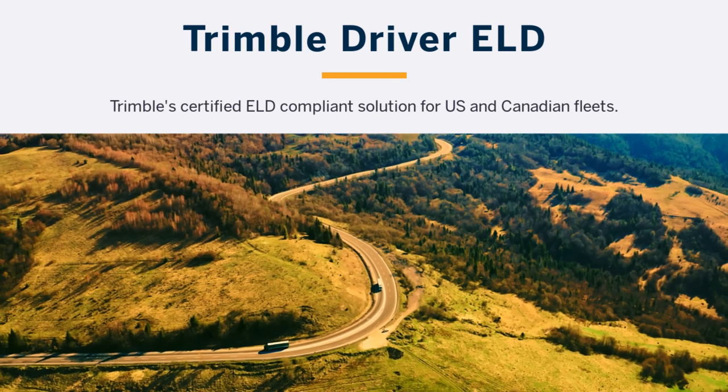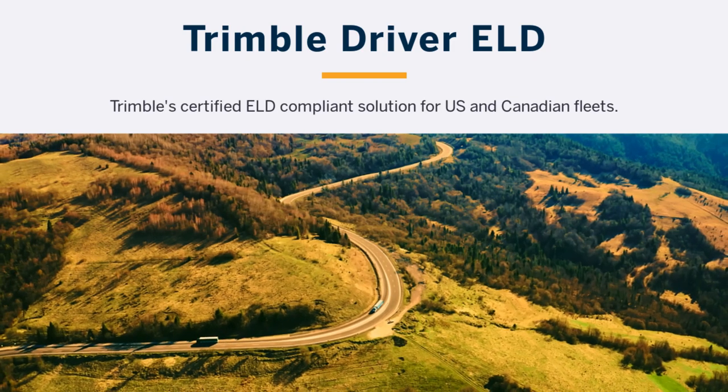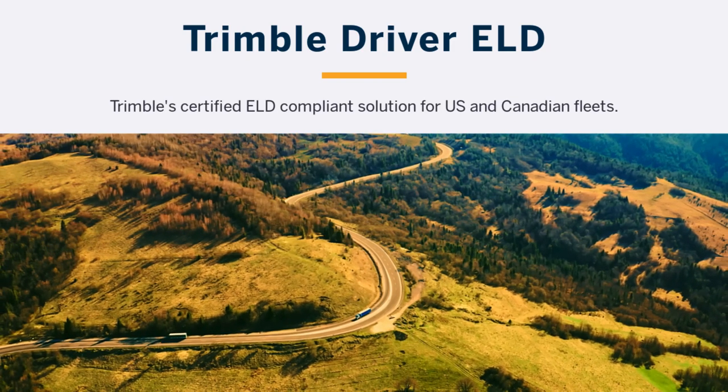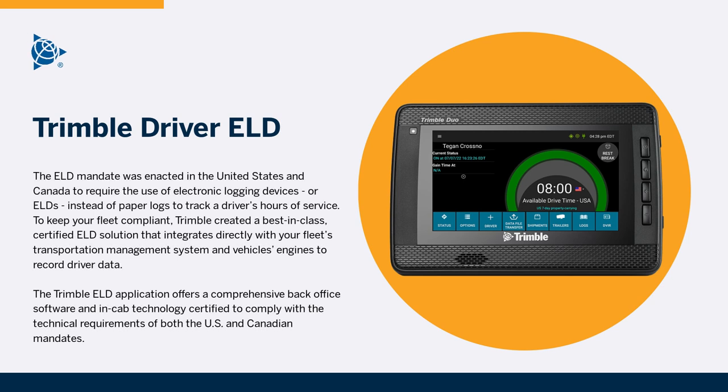Trimble Driver ELD — a Trimble-certified ELD-compliant solution for U.S. and Canadian fleets. The ELD mandate was enacted in the United States and Canada to require the use of electronic logging devices, or ELDs, instead of paper logs to track a driver's hours of service.